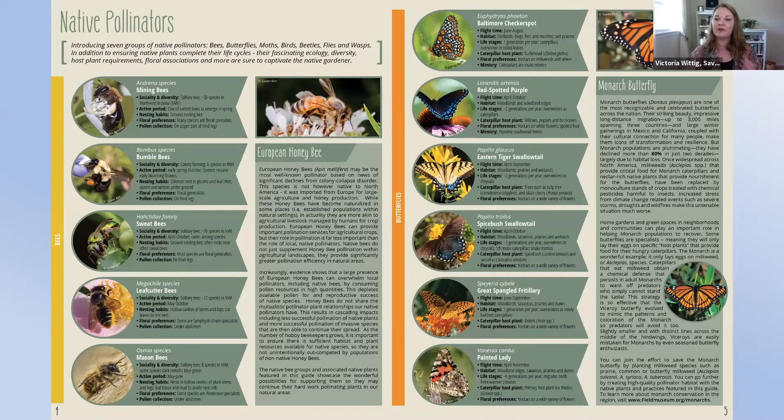Without milkweed, monarch caterpillars don't have any food to eat. With the understanding that a host plant is required for a butterfly's life cycle to be completed, we have this opportunity — the gateway bug concept — to understand that our other native butterflies also have these requirements. For example, the Baltimore checkerspot needs a turtlehead plant for its caterpillars to have the nutrition needed to survive through to the adult stage. The viceroy has co-evolved to mimic the coloration and patterns of the monarch.